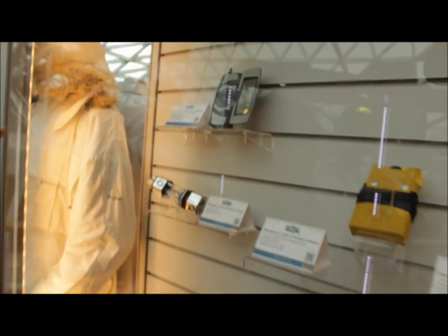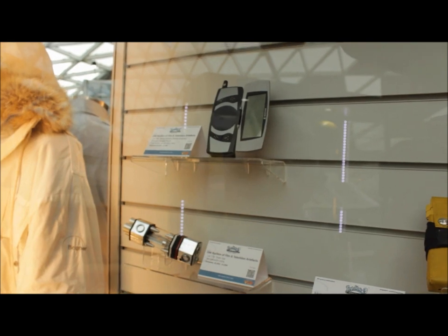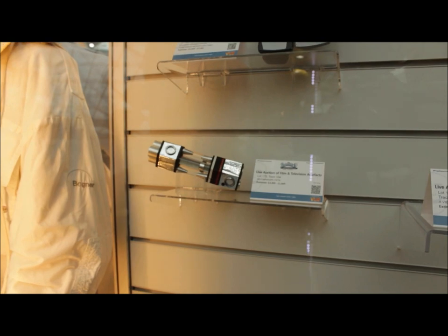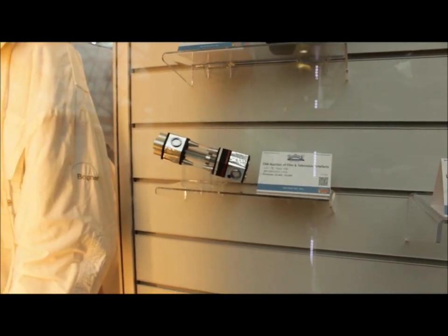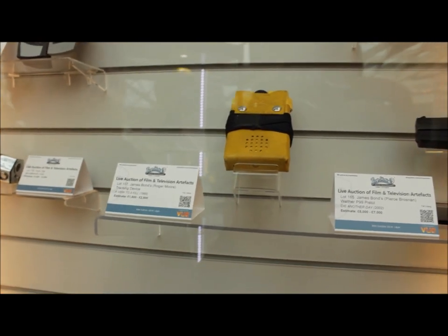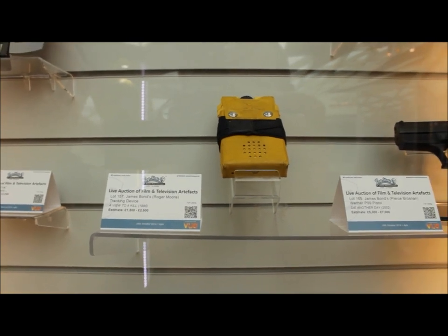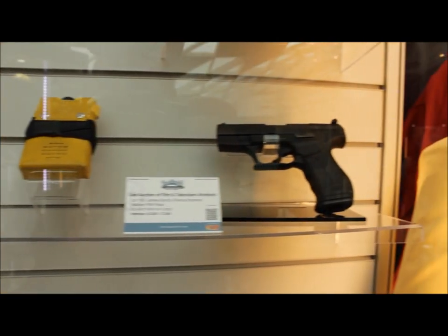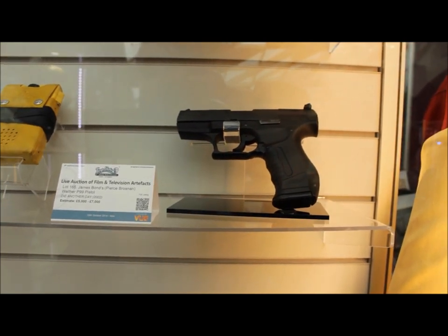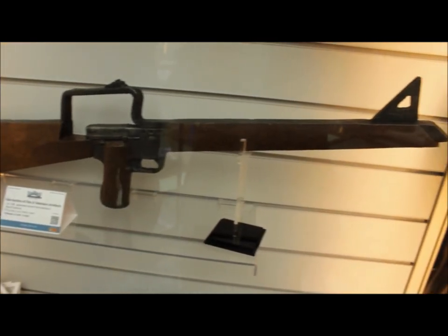Up here we have Pierce Brosnan's Ericsson gadget phone that they use to control the BMW in Tomorrow Never Dies. Down below that, the Moonraker toxin vial — again another prize piece. Next to that, the tracking device that Roger Moore uses to find the silicon chip in the snow in A View to a Kill. And then Pierce Brosnan's Walther P99 next to it — absolutely incredible. £5,000 to £7,000 and it's in your holster.